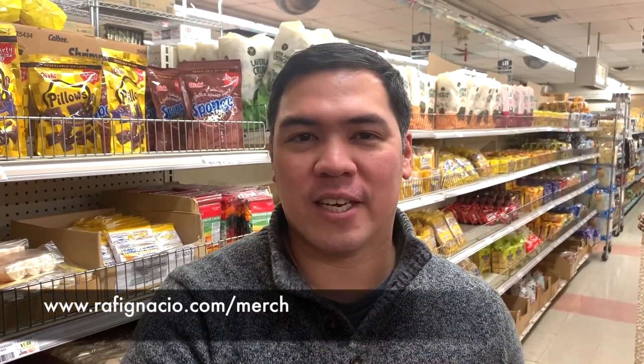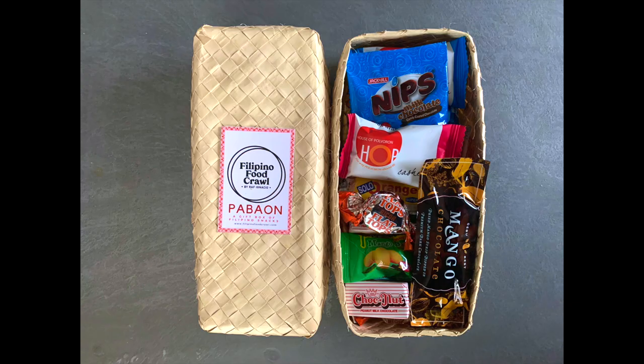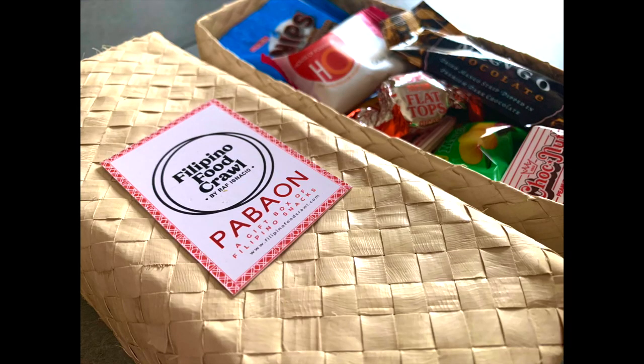If you want to try Filipino snacks, please check out my website. I'm actually selling a gift box filled with Filipino goodies. The gift box is a great way to try Filipino snacks, or if you're missing home, or if you want to give it to a friend — it's a great gift.